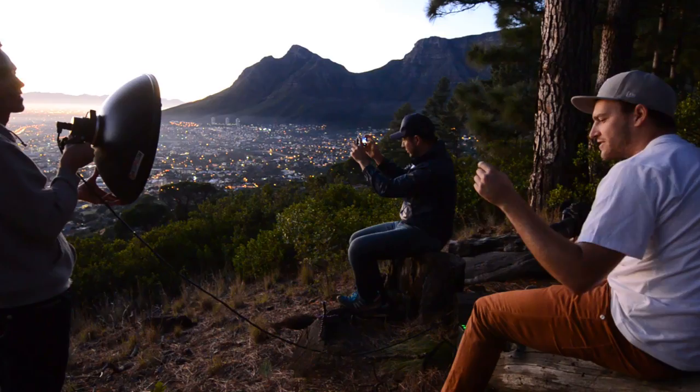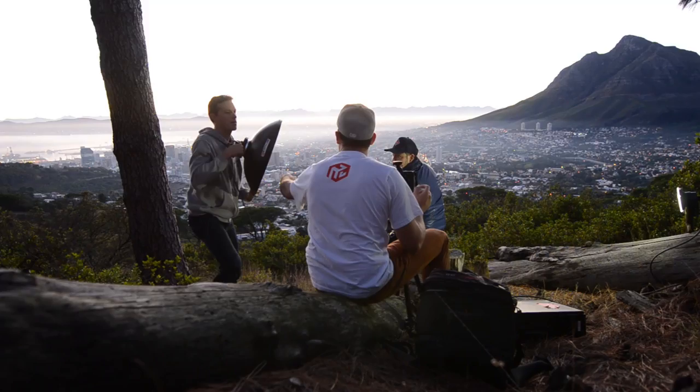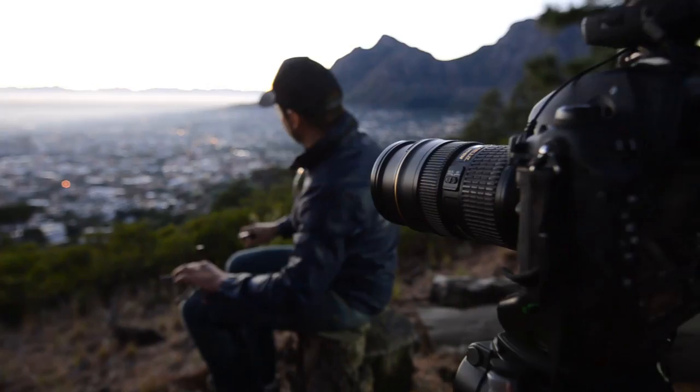We had about an hour to set up beforehand, get the light right, and adjust everything before the sun came up. The reason for that is so I would be prepared — I had my shot, I was happy with the composition and the whole scenery. I knew exactly where the sun would come up, I had my subject set, and once the sun was up I could just work with my subject without worrying about anything else. Camera settings wise, I'm shooting with the Nikon, but a Canon also works perfectly fine.